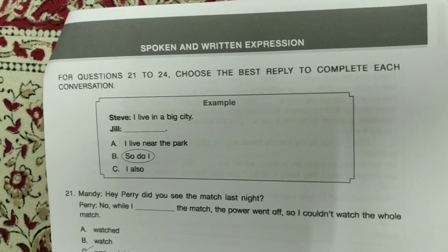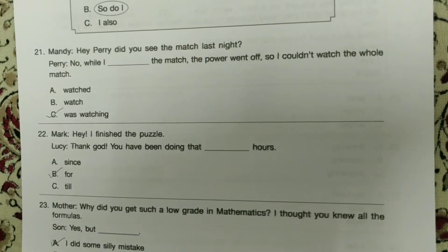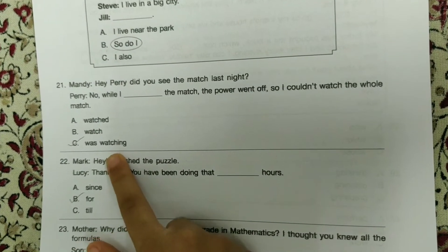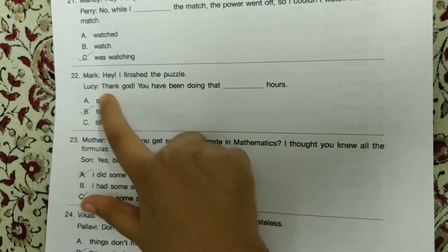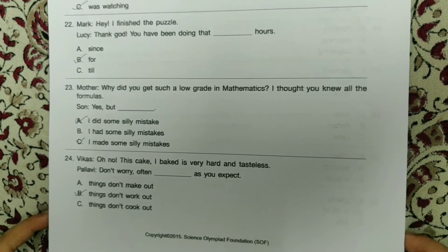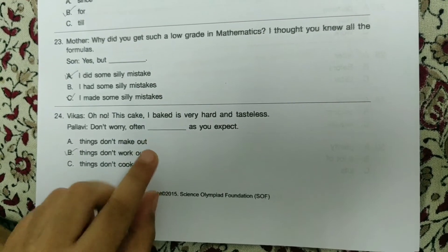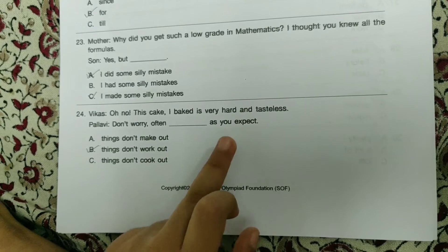Spoken and Written Expression. For questions 21 to 24, choose the best reply to complete each conversation. Mandy: 'Hey Perry, did you see the match last night?' Perry: 'No, while I was watching the match, the power went off, so I couldn't watch the whole match.' Mark: 'Hey, I finished the puzzle.' Lucy: 'Thank God — you have been doing that for hours.' Mother: 'Why did you get such a low grade in mathematics? I thought you knew all the formulas.' Son: 'Yes, but I made some silly mistakes.' 'Oh no, the steak I baked is very hot and tasteless.' Bolli: 'Don't worry — often things don't work out as you expected.'